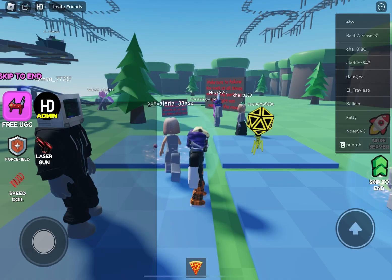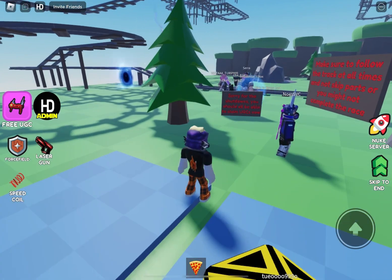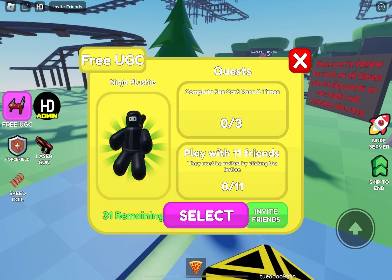You will need to join this game called free UGC cart ride. To get the UGC, you will need to complete the cart ride three times and play with 11 friends. You better hurry because there are only 31 copies left.